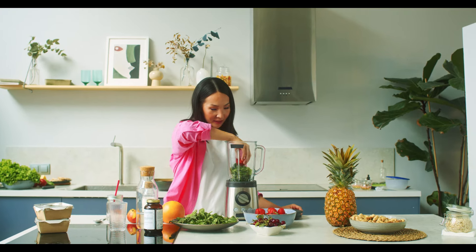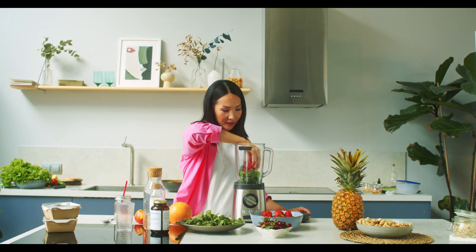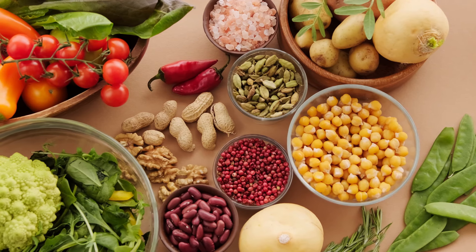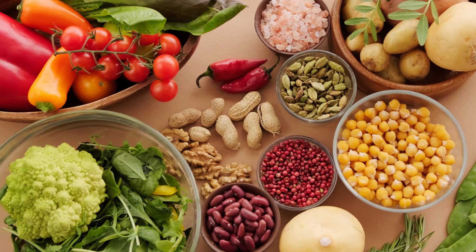Excellent sources of soluble fiber include fruits, vegetables, legumes, oats, and barley. Soluble fiber may help you lose weight by increasing fullness and reducing calorie absorption. Try to include plenty of high-fiber foods in your diet.